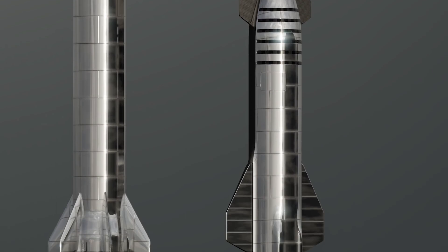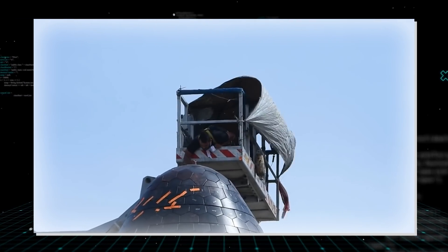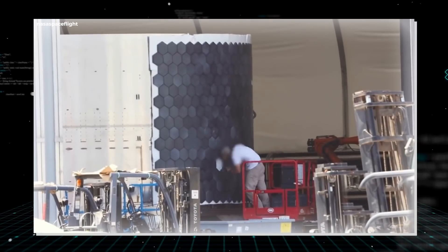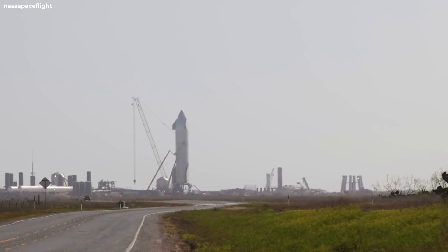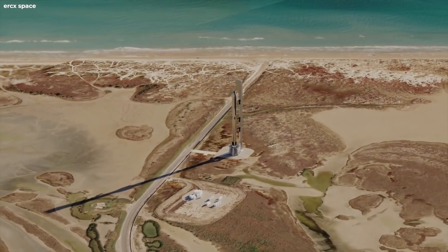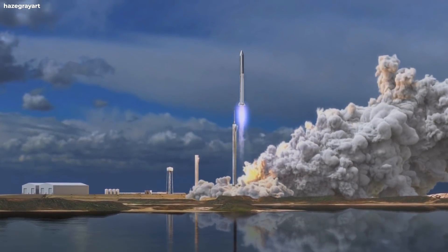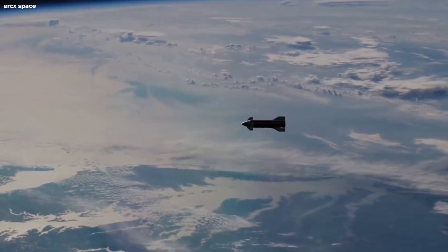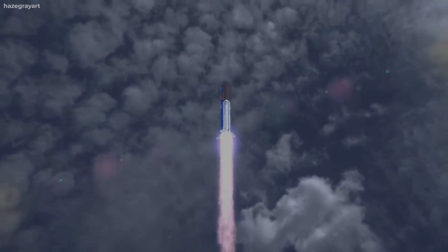Both Starship and the Super Heavy were assembled in the high bay. Technicians also inspected the heat shields on Starship SN20, replacing any broken, chipped, or loose tiles — a careful and slow process so as not to damage surrounding tiles. With that work completed, the Starship will be returning to the launch pad. The SN20 feels ready to make history as the first full Starship apparatus prepares for flight — a test that will be instrumental to the program and boost confidence in the Starship.